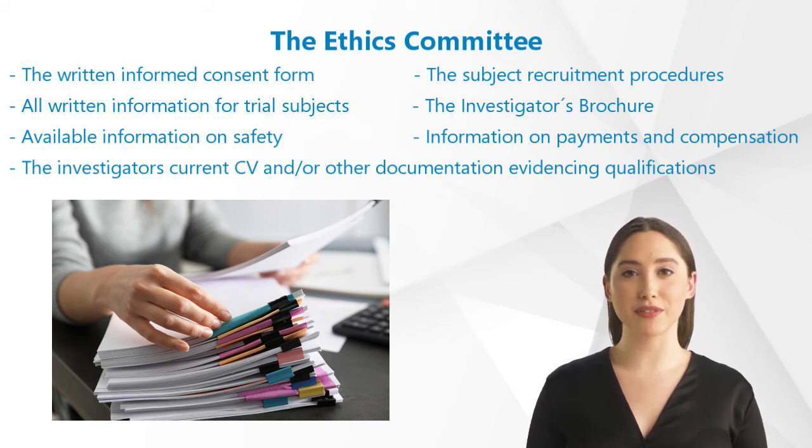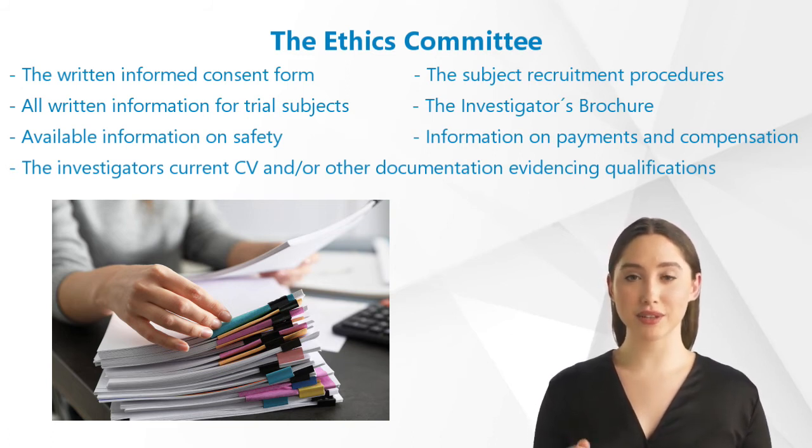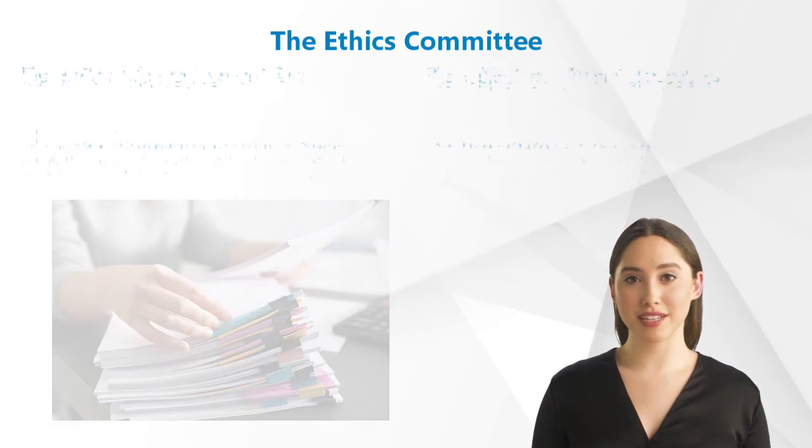Additional required documents include the investigator's brochure, available information on safety, information on payments and possible compensation available to investigators and trial subjects, and the investigator's current curriculum vitae or other documentation evidencing qualifications of investigators and of trial facilities.